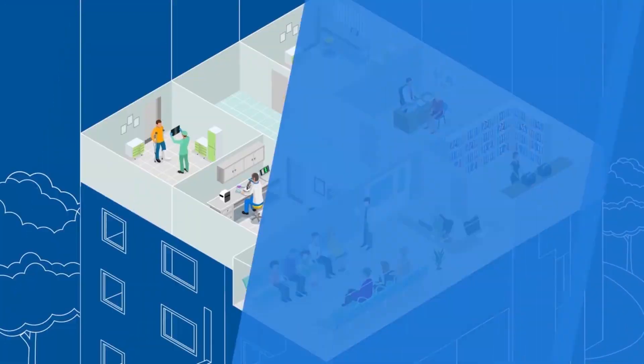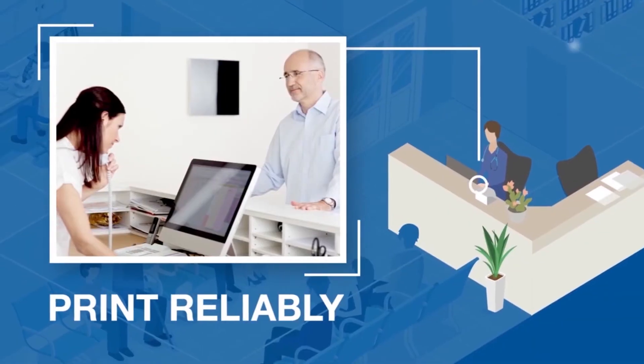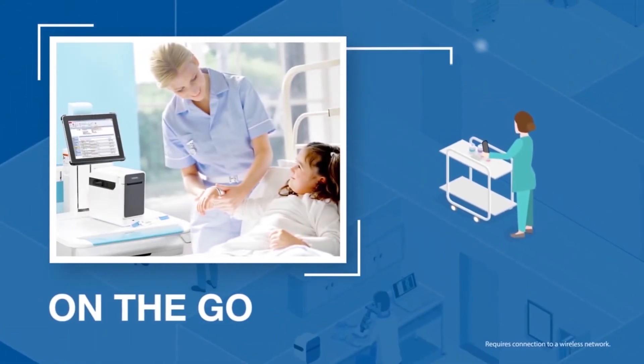Brother offers a suite of reliable solutions that will enable you, as a healthcare professional, to scan and digitise patient records, forms and lab results, and print reliably and cost-effectively from the patient registration desk or on the go from virtually any mobile device.